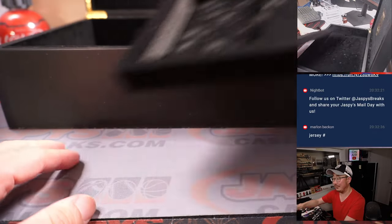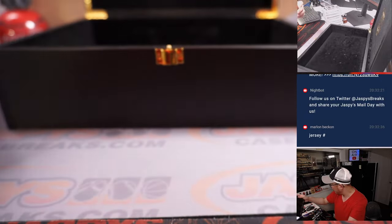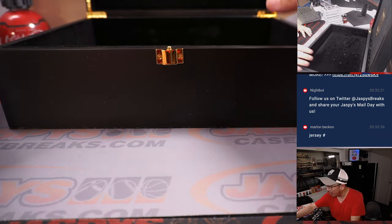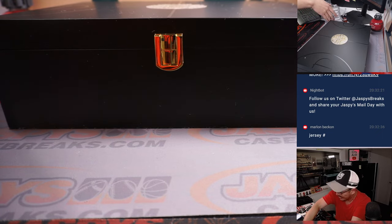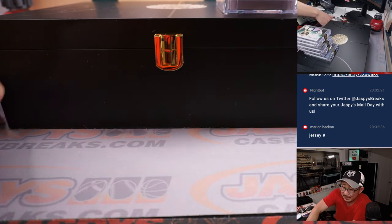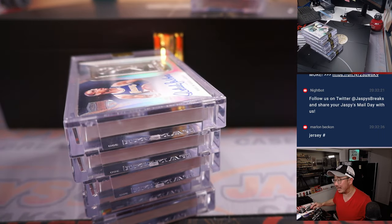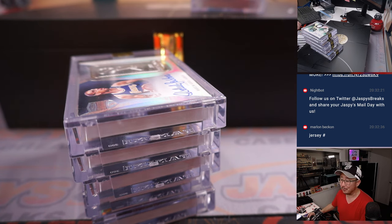Nothing else hiding on the bottom. I think that powder is just to keep the cards from getting scratched up — I think that's velvet. We're going to type these hits in the order that they were pulled. We're going to pause the video and when we come back we'll have the randomizer ready to go. Stick around, we'll be right back.